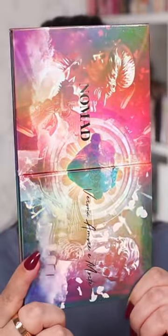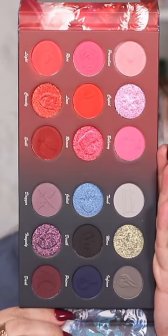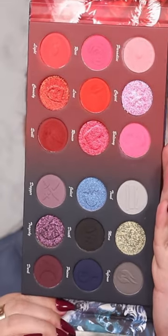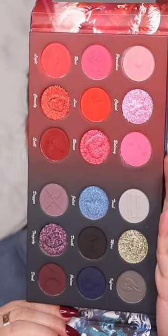The exterior packaging is absolutely stunning, and once you open it, as you can see, the palette is very divided. The love side of the palette is a bright pink and red color story, versus the death side of the palette, which is very dark and sultry and has a lot of different cool tone shades.